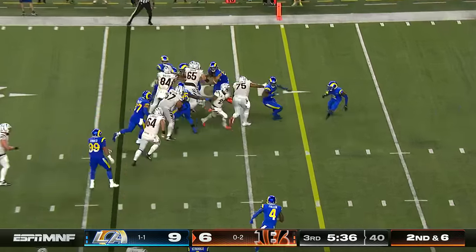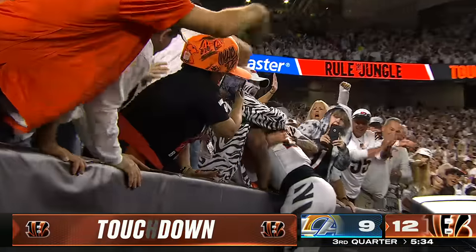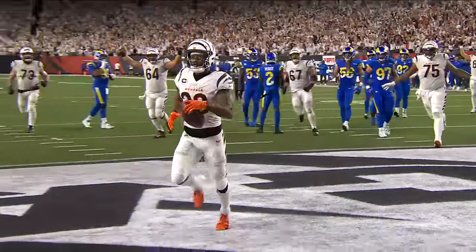Mixon makes a cut and scores — Joe Mixon's first touchdown tonight, and the Bengals go on top. Cincinnati, thinking must-win tonight, now leads by four.